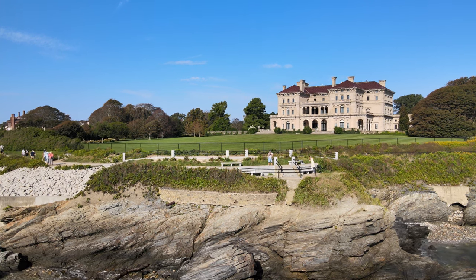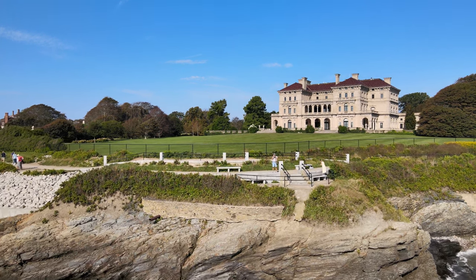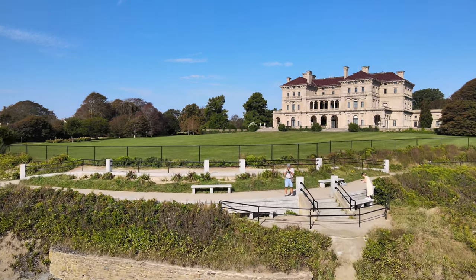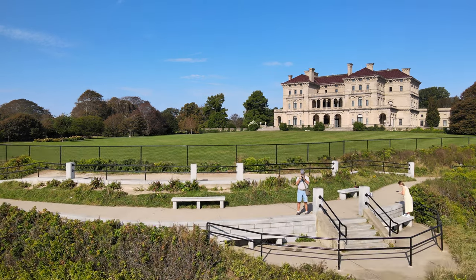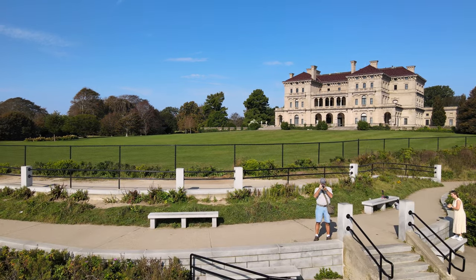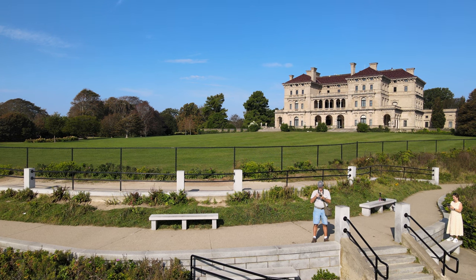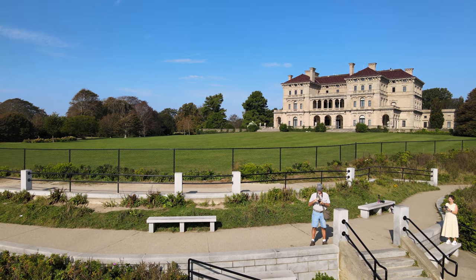Here's the backside of the Breakers. It was built in 1895 and is a national historic landmark. The Breakers is the grandest of Newport's summer cottages and a symbol of the Vanderbilt family's social and financial pre-eminence in the Gilded Age. The Vanderbilts were railroad people.